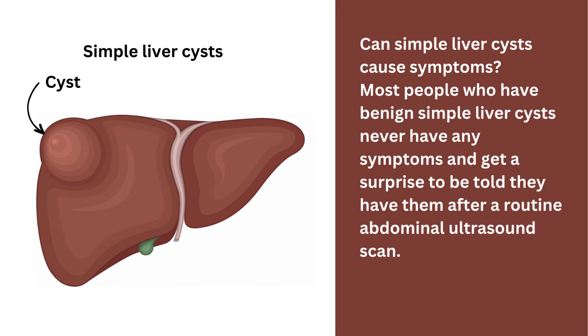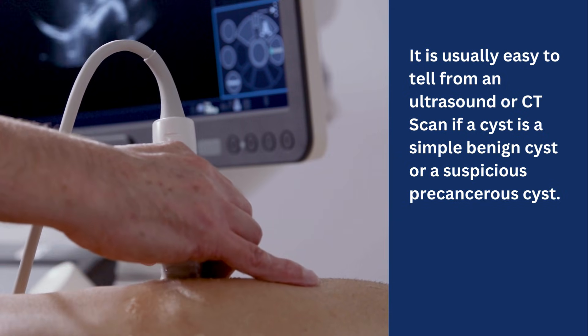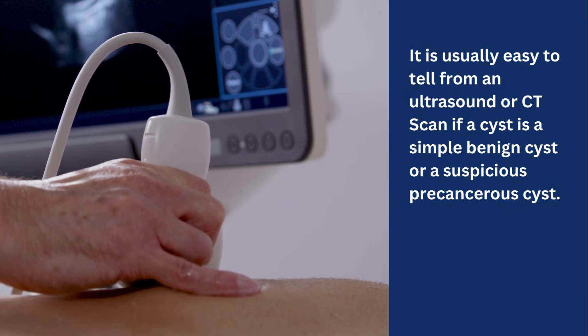So let's go back to simple liver cysts, which are far more common than polycystic liver disease or hydatid disease. Can simple liver cysts cause symptoms? Well, most people who have benign simple liver cysts never have any symptoms and get a surprise to be told they have them after a routine abdominal ultrasound scan. In some cases, symptoms can occur, especially if the cyst grows to a large size or if there are multiple cysts. It is usually easy to tell from an ultrasound or CAT scan if a cyst is a simple, benign cyst or a suspicious, precancerous cyst.